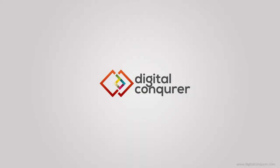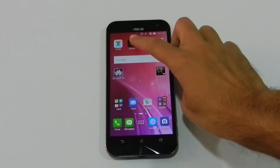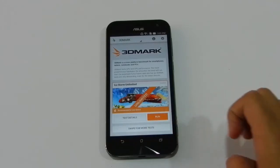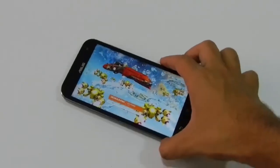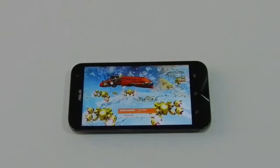Welcome to digitalcomputer.com. In this video I will run some benchmark tests on ASUS's latest flagship smartphone, the ASUS Zenfone Zoom. We will start with the 3DMark benchmark tool, which renders video of different resolutions and does some intensive tasks simultaneously, which is a good test for CPU and GPU performance.